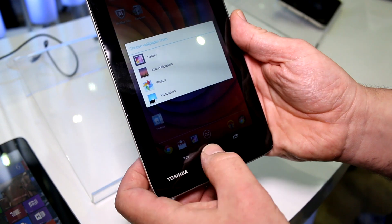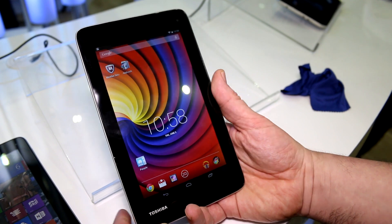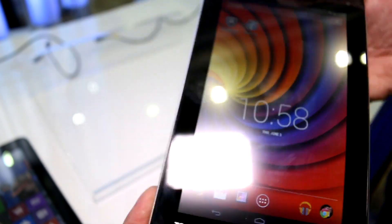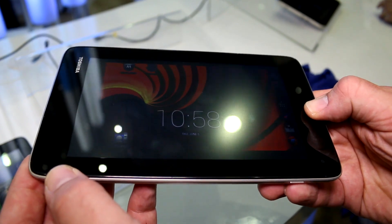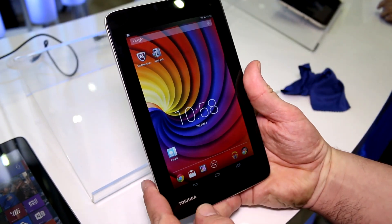The screen resolution should be 1024 by 600, so it's a very low resolution screen, though it doesn't look too bad. They're doing a pretty good job on the Android device if you hold it far enough away from your face. This seems to be a TN panel — it definitely is a TN panel, so this is definitely an absolute low-end device.